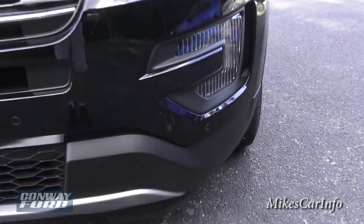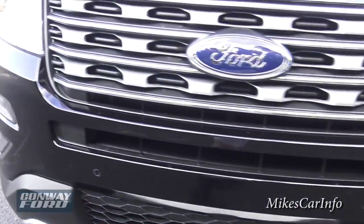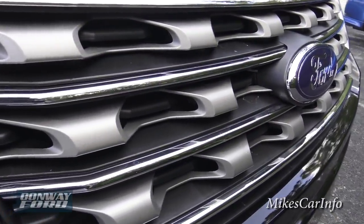Here in the front we have some parking sensors — you can see those little circle things. Those are your parking sensors. And check out that grille — that's really going to grab your attention.